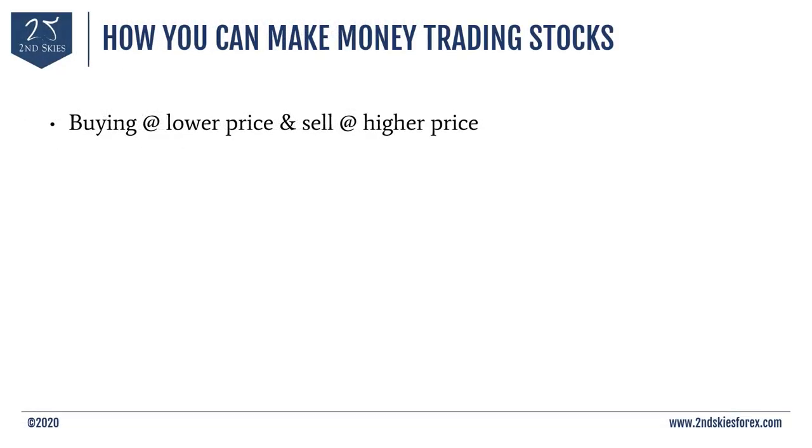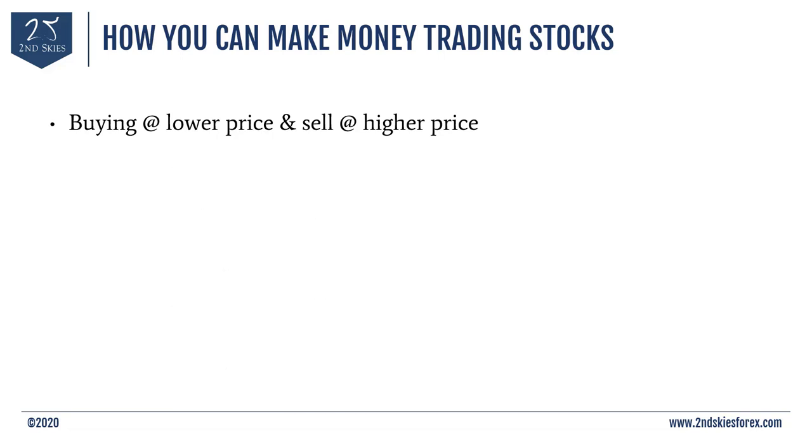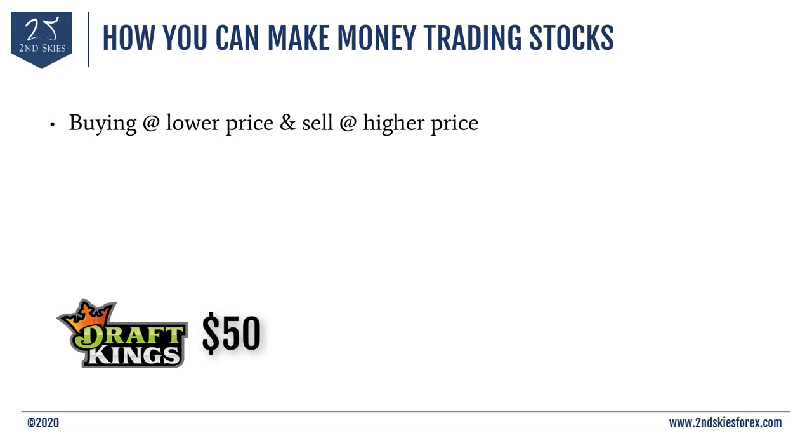In terms of how you can make money trading stocks, there are several ways. Number one, you can buy a stock at a lower price and sell it at a higher price — this is one of the most common things stock traders do. For example, if you believe sports betting is going to become big and you use DraftKings, an app for sports betting, and the stock is trading around $50 — if you buy it at 50 and it goes up to 60, you make a profit.